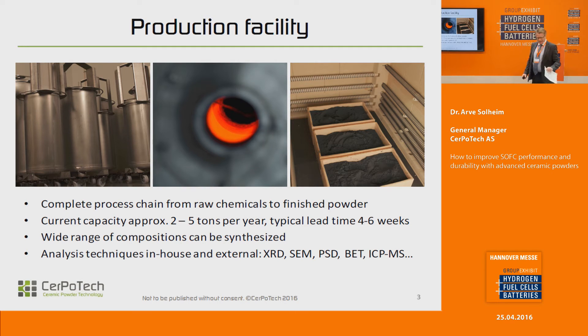In our production facility we have a complete process chain from raw materials to finished powders. We have a capacity of two to five tons depending on which material, and we have a very wide range of compositions that we can make. Since we are a spinoff out of a university, we are quite academic, so we have a lot of analysis techniques in-house and we also have many external facilities that we can use.